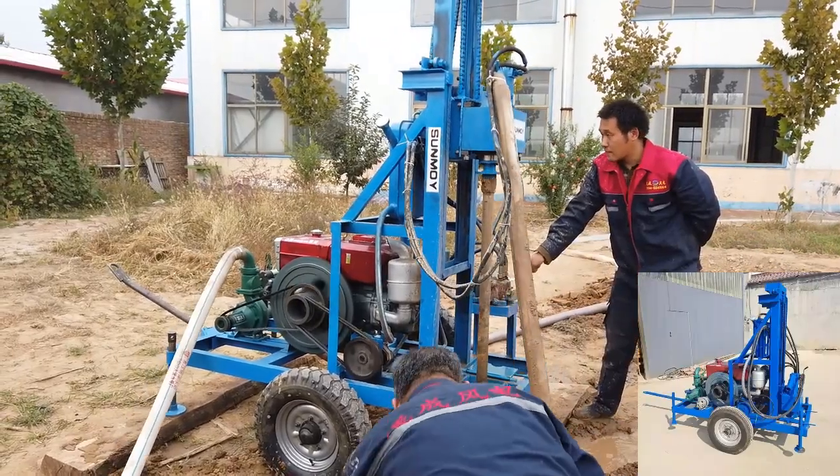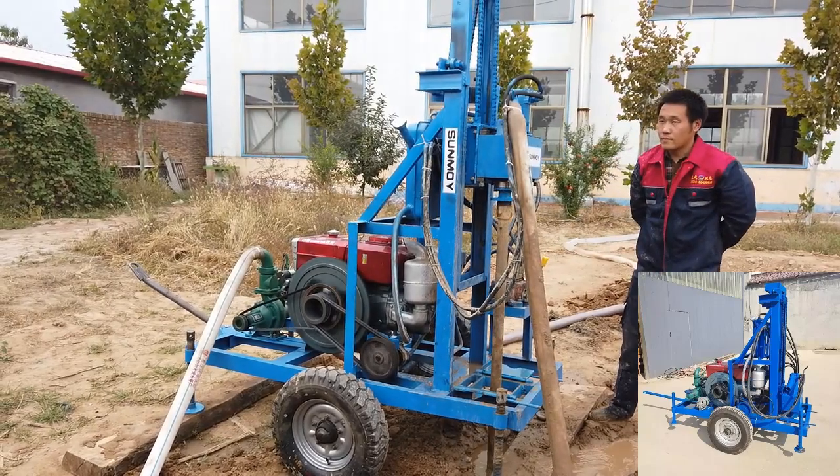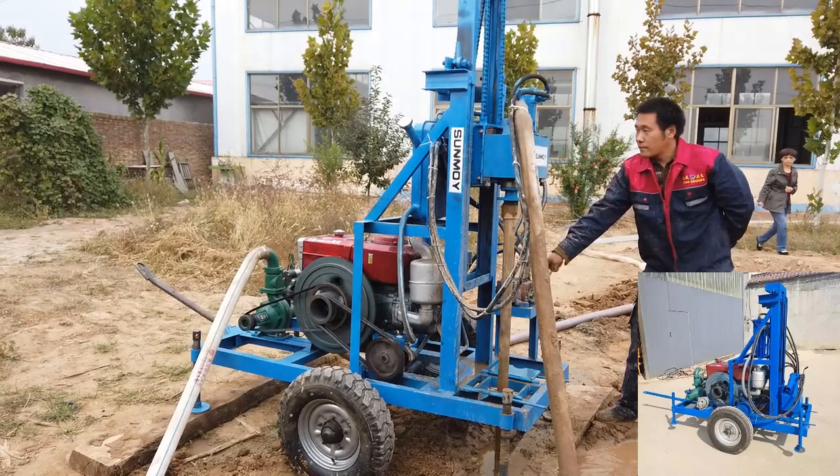Core components include an engine with a 2-year warranty, ensuring reliability and durability. The machine is manufactured by Yugong in Henan, China, and is certified with CE standards.